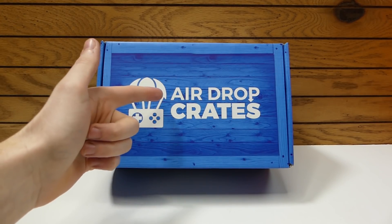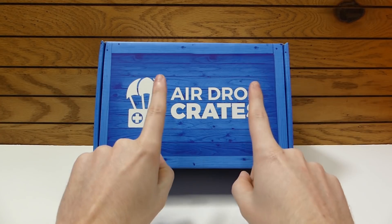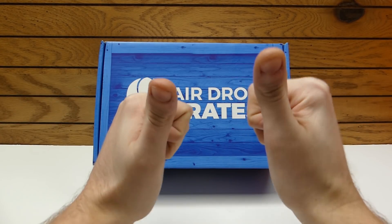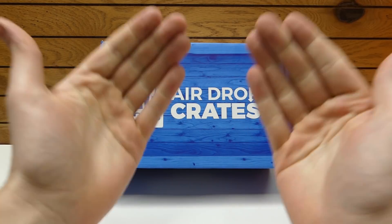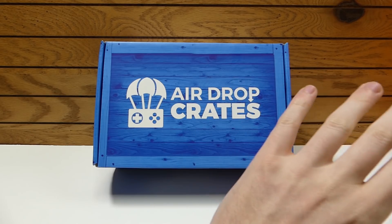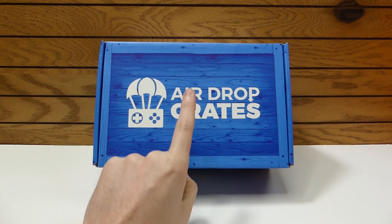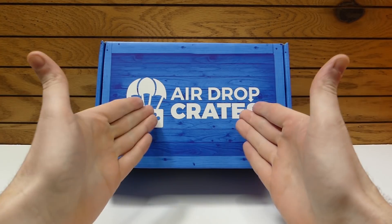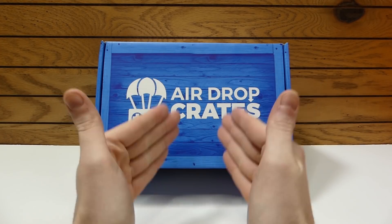With that being said, before we get into this box, one thing I want to announce very quickly that is super exciting is that I'm actually going to be having something in Airdrop Crates next month. It is an exclusive Speedy Diver item and it is so cool. I designed it myself and it is going into Airdrop Crates for next month.